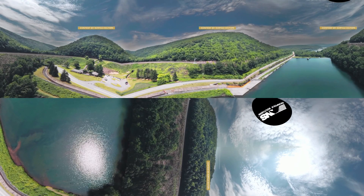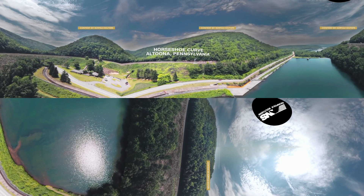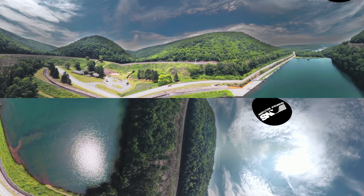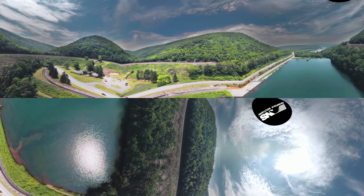Growing up, I always heard about this big, fantastic place in Pennsylvania called Horseshoe Curve. You have the mountains on either side of you, which is just lush green Pennsylvania woods, and then down below is the Altoona water supply. On a good clear day, you can see for miles.